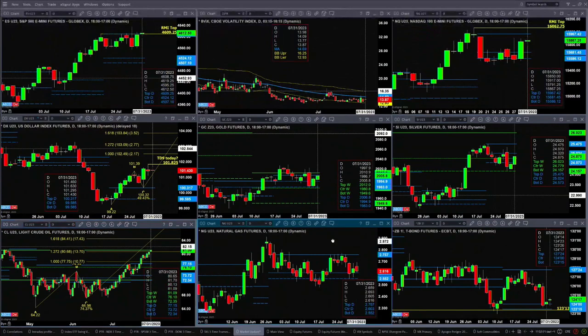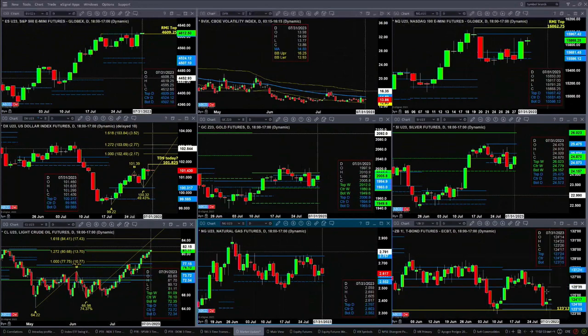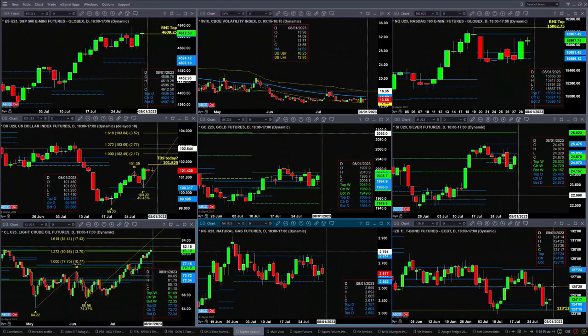Natural gas is consolidating within its daily profile. That range is between $2.55 and $2.75. On the 30-year Treasury, it found support at its bullish structure daily profile at a prior swing point. A close today above the $124 even level should take us up to the recent highs from a couple of days ago — I would say up at the $126 level.